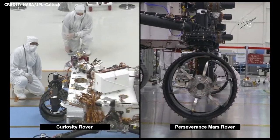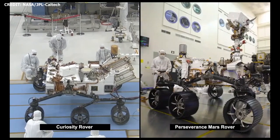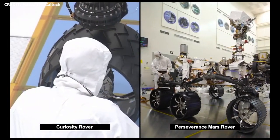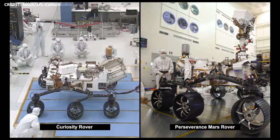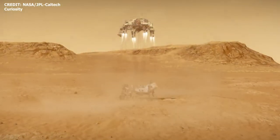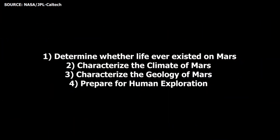They look similar, but you can notice immediately that the wheels are different. Percy's got a new set of kicks, and she is ready for trouble on this Martian surface with her new wheels. The Mars 2020 mission has four goals: to determine whether life ever existed on Mars, to characterize the climate of Mars, to characterize the geology of Mars, and to prepare for human exploration.